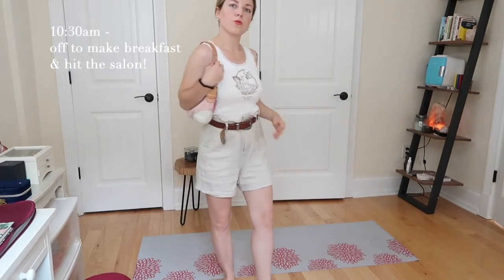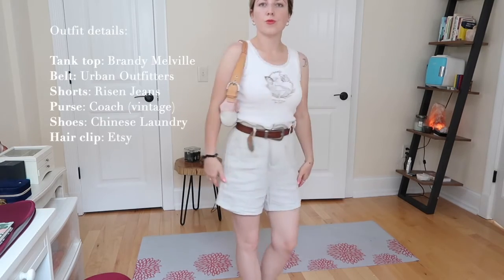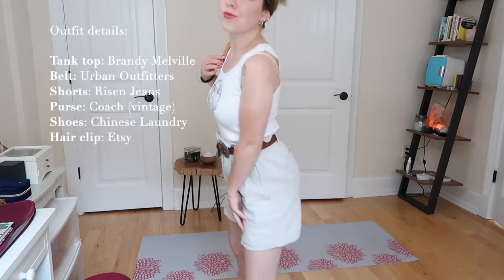A casual little outfit of the day for a super hot weather day, and heading to the hair salon — so keeping it casual. Thank you so much for watching and I'll see you guys next time, bye!